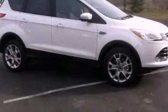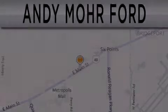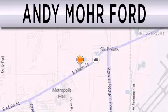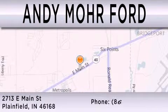Contact us today to schedule your opportunity to see this automobile in person. Andy Moore Ford is dedicated to doing everything possible to ensure that the experience you have selecting your next vehicle is as pleasant as possible. We are located at 2713 East Main in Plainfield.